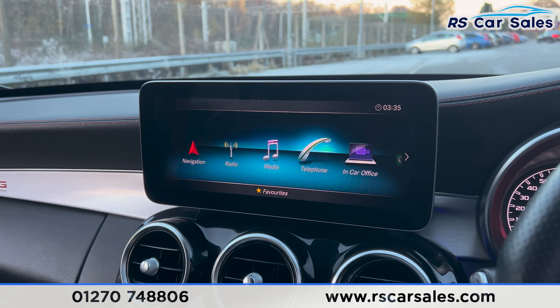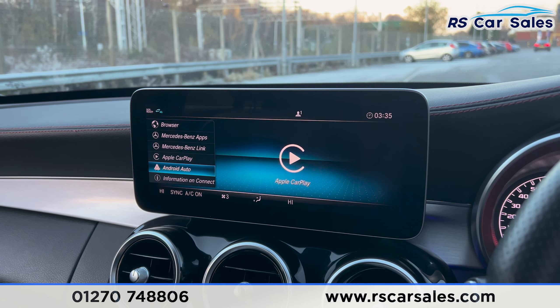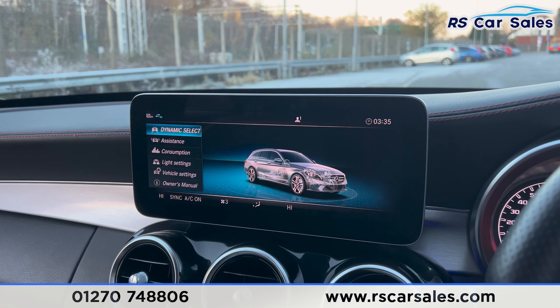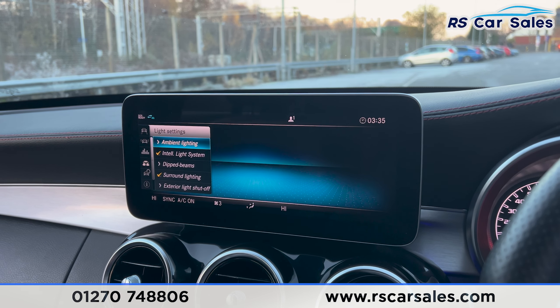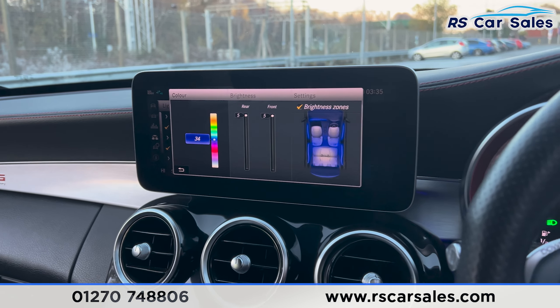Going onto the main menu you can scroll through all other features. Under connect, you'll find Apple CarPlay and Android Auto. Back on the home screen, going onto vehicle is where you find the light settings with the ambient lighting — plenty of colours to choose from, which looks really nice especially at night time.